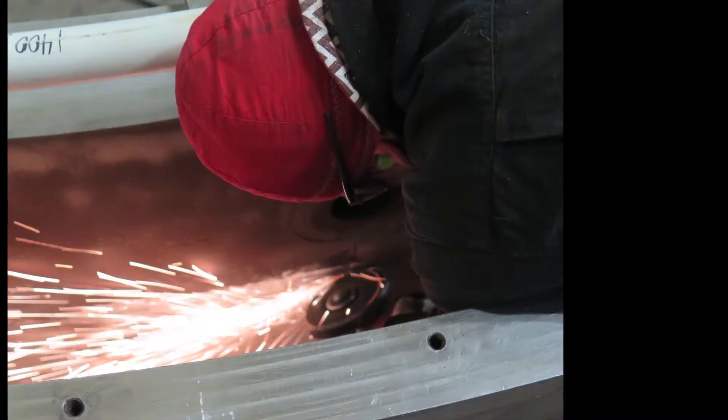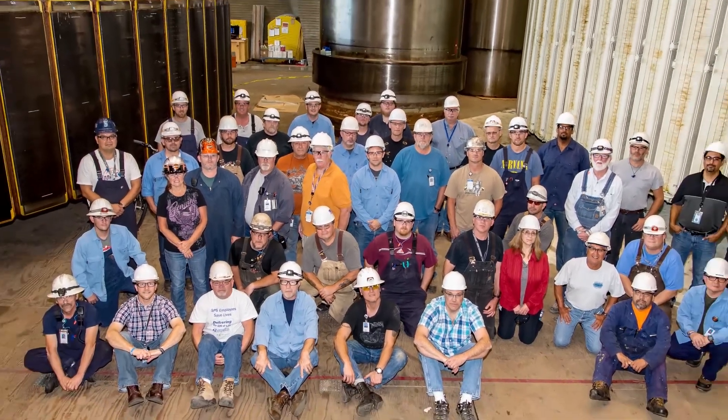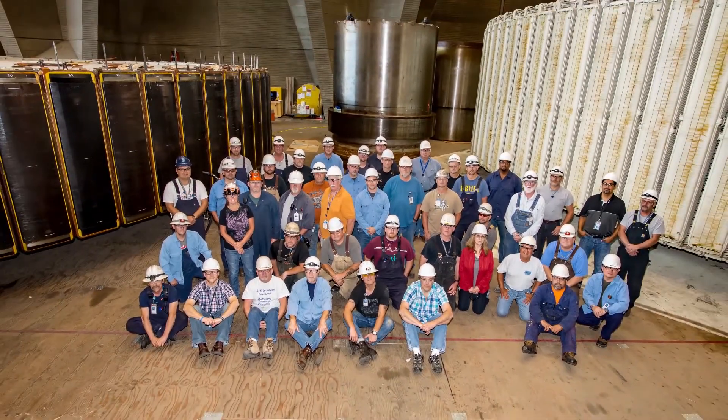The many months of painstaking reassembly were accomplished by dozens of talented craftspeople, engineers, and technicians who take great pride in their work.